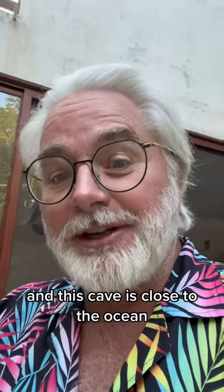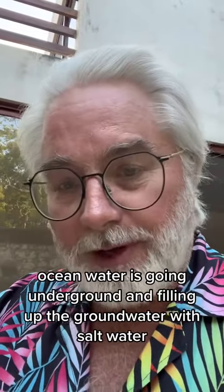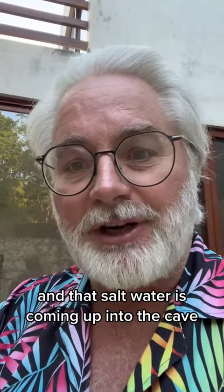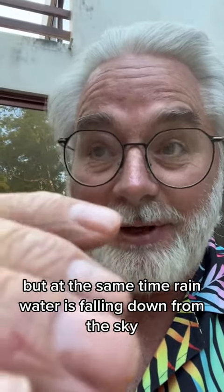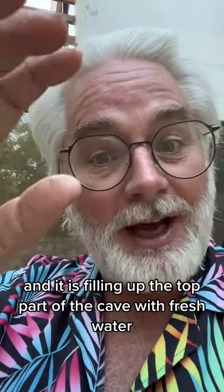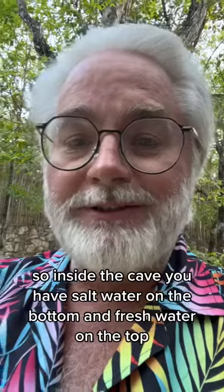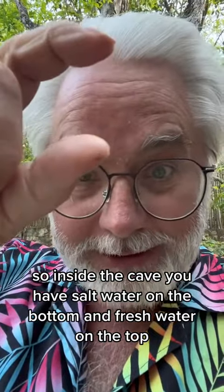This cave is close to the ocean, less than a mile away. Ocean water is going underground and filling up the groundwater with salt water. That salt water is coming up into the cave. But at the same time, rain water is falling down from the sky, and it is filling up the top part of the cave with fresh water. So inside the cave, you have salt water on the bottom and fresh water on the top.